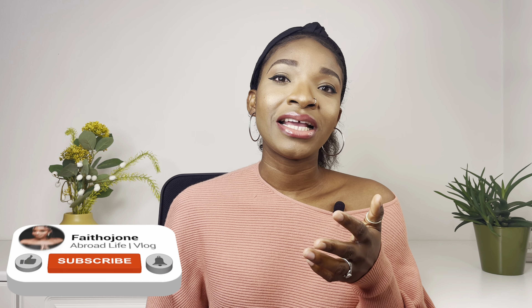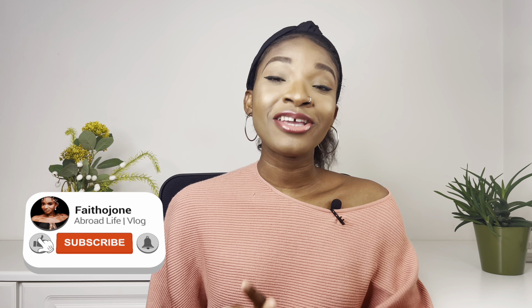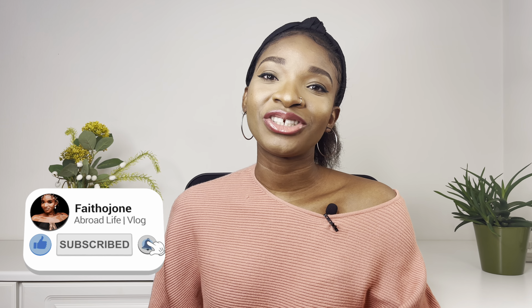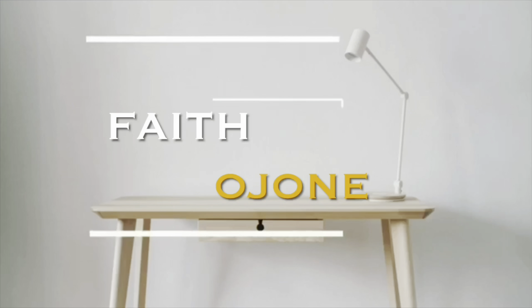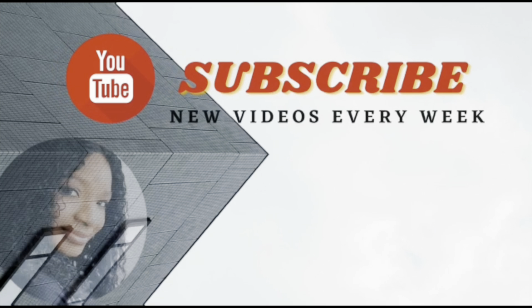ILR stands for Indefinite Leave to Remain. If you're planning on getting your Indefinite Leave to Remain, you need to watch this video, because everything I'm going to be sharing is part of the things you really need when you want to apply for your ILR. Thank you so much for commenting — I really appreciate it. Let's get right into it.